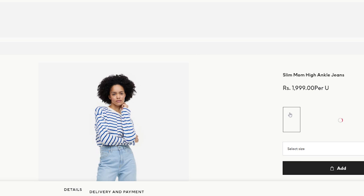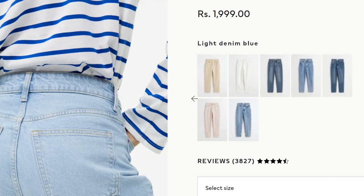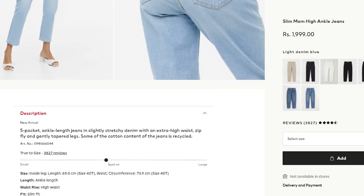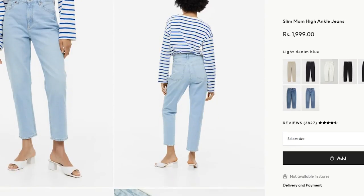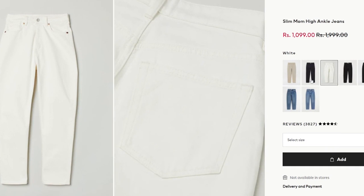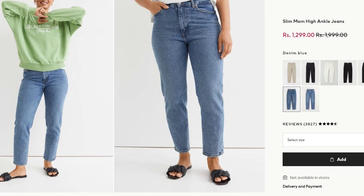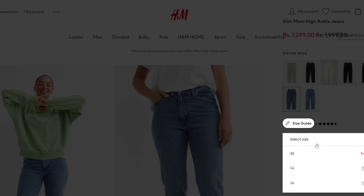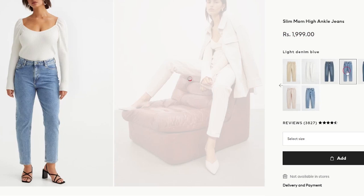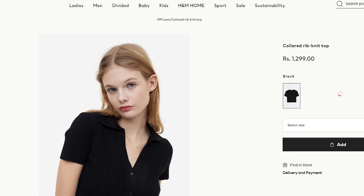Next, these slim mom high ankle jeans. I've always said mom jeans are a closet essential — super comfortable, very versatile, and a true classic. You can pair them with everything, and they're not trend-dependent. They're available in more than 10 shades — black, white, light pink, different shades of blue, beige, coffee — so you have a lot of options. I'd recommend going for a light denim color.